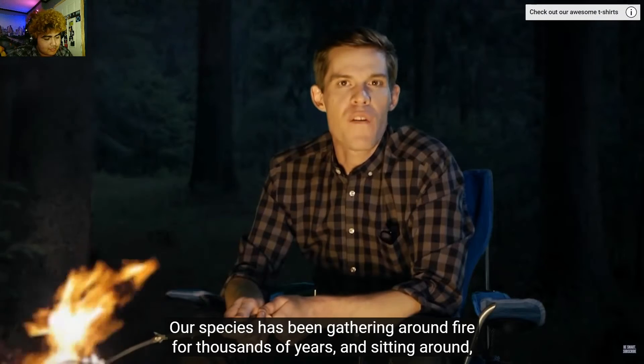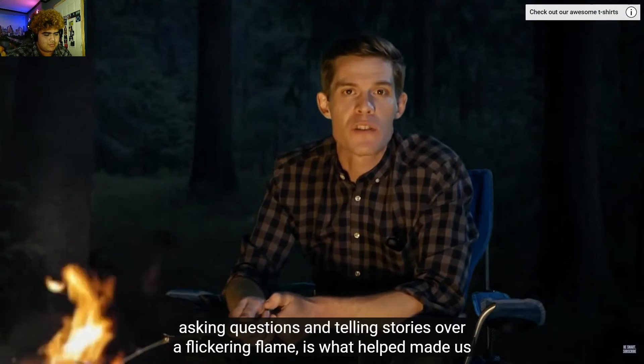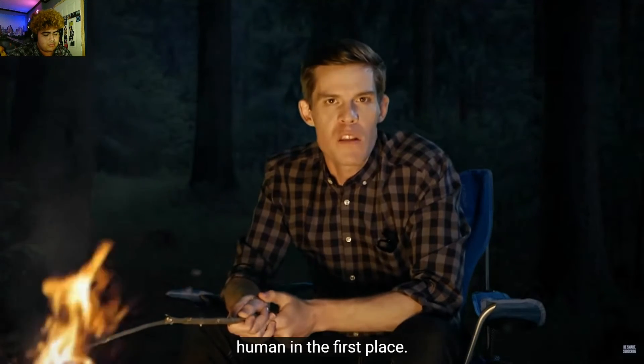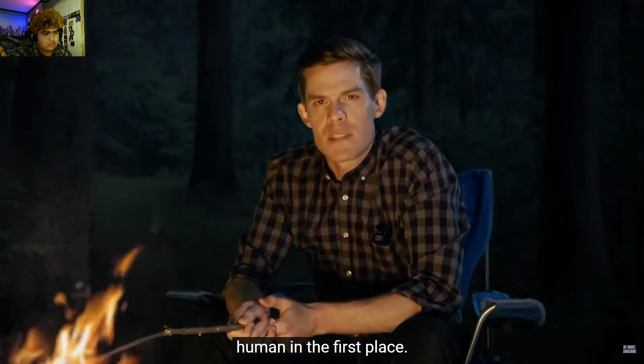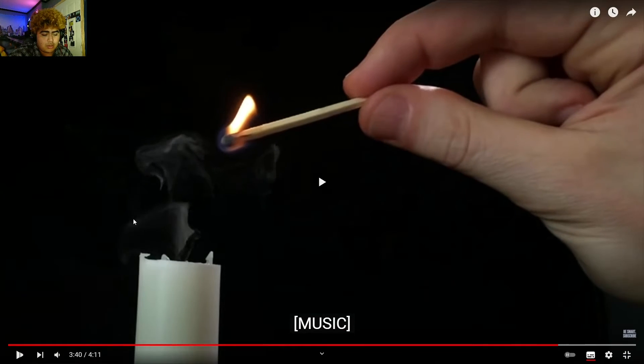Our species has been gathering around fire for thousands of years, telling stories, asking questions over a flickering flame, and that's part of what helped make us human in the first place. Stay curious.